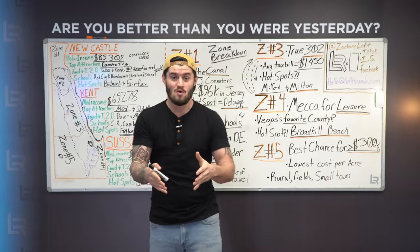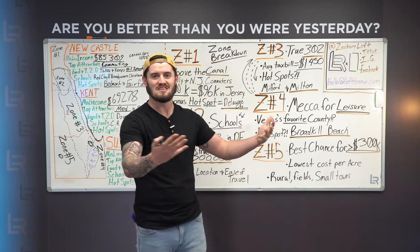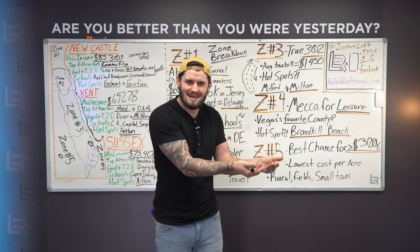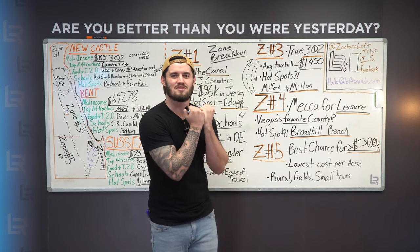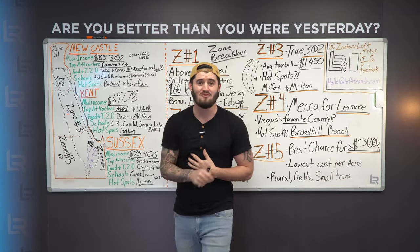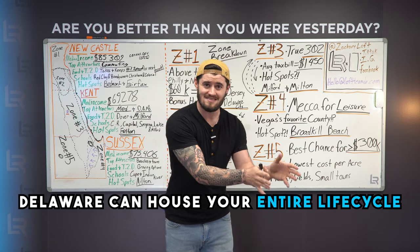The beauty though is that with all these different working parts and components coming together, you as someone looking to move into Delaware can look at this like a buffet line and think: what do I want? What area do I believe is going to grow the most? What area is going to support my family the best? What area gives my career the best opportunity? Delaware can house your entire life cycle.